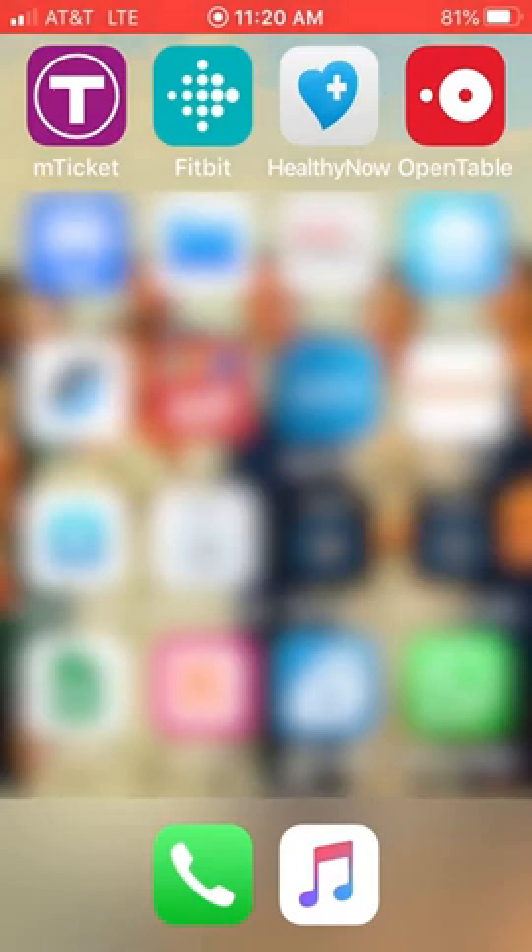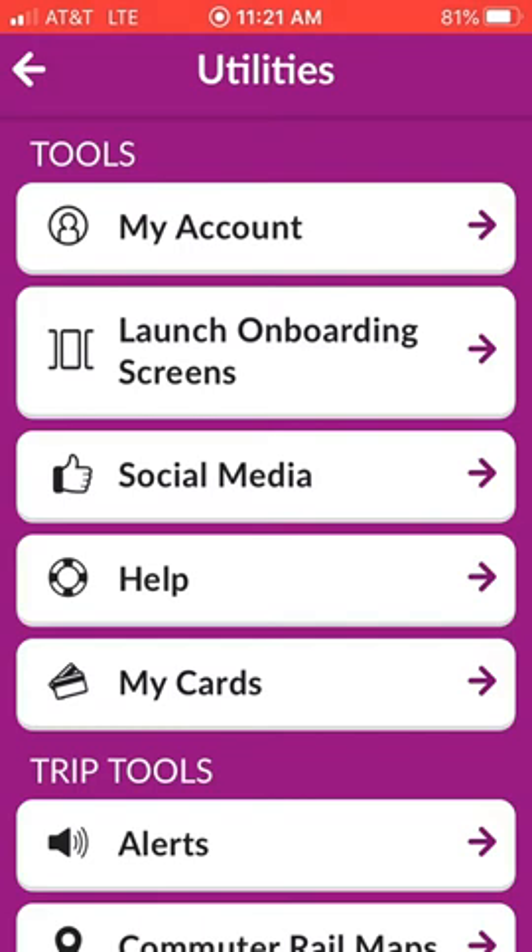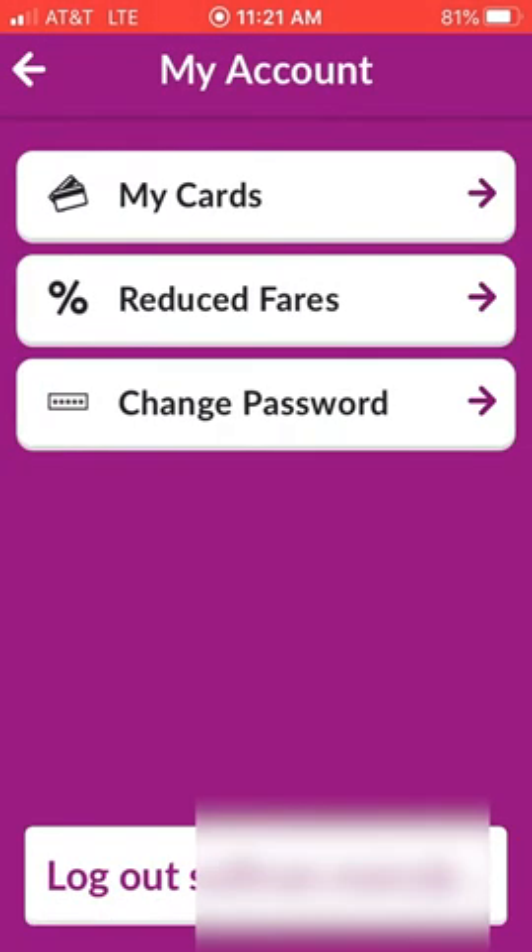First, you need to download the M-Ticket app on your son's phone and create an account. Once you do that, you go to the menu screen, choose My Account, and you're going to go down to Reduced Fares.